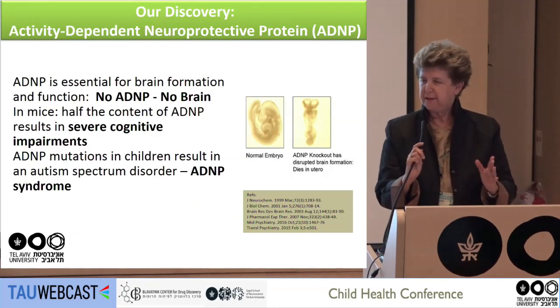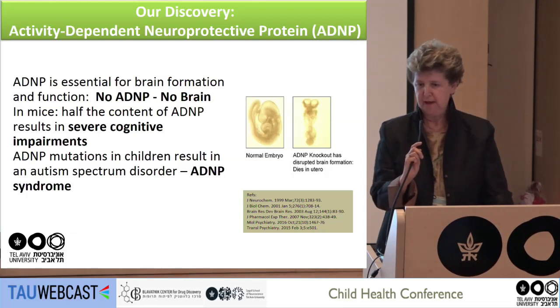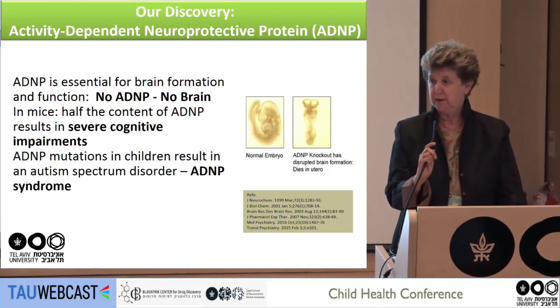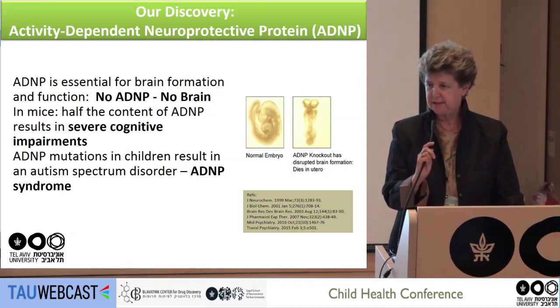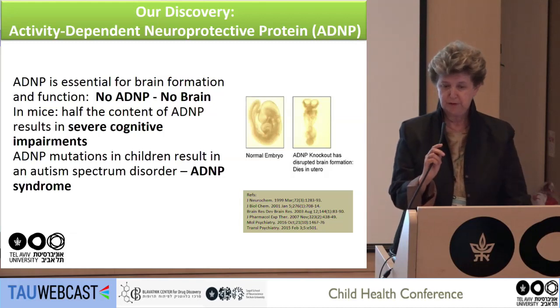We discovered it in vitro, cloned it, and saw that it protects neurons against blockade of electrical activity — hence the name, activity-dependent neuroprotective protein. When we knocked it out in the entire animal, there is no brain. It is essential for neural tube closure at about nine days in the developing embryo. No ADNP means no brain, and ADNP regulates during embryonic development about 500 genes necessary for brain development.